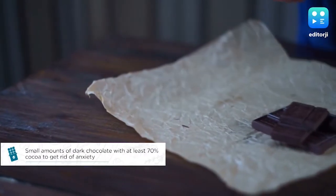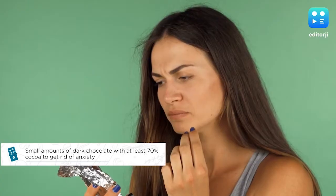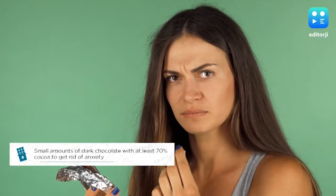To help with elevated anxiety levels, small amounts of dark chocolate with at least 70% cocoa has been recommended.